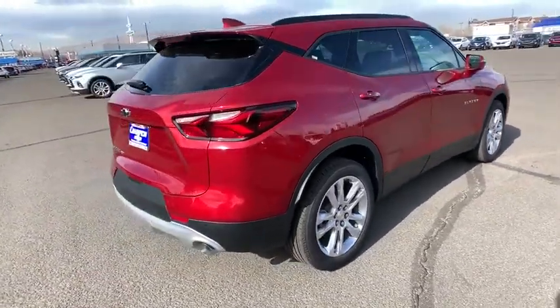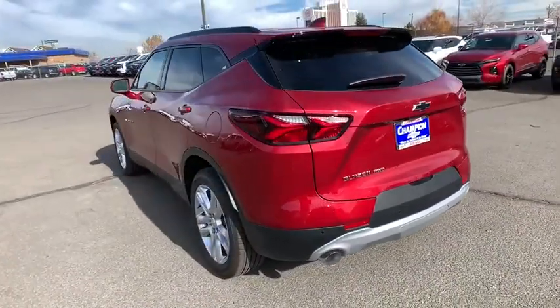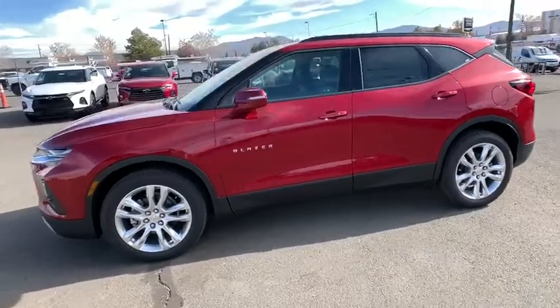Keyless entry, all-wheel drive, power liftgate, anti-lock braking system, backup camera, power passenger seat, remote engine start, traction control, stability control, Bluetooth, leather-wrapped steering wheel, adjustable steering wheel.